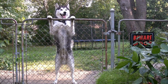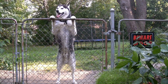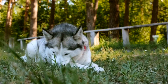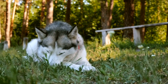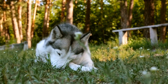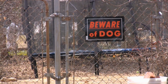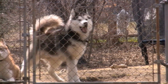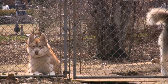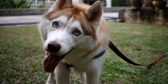Five: Watch for signs of heatstroke. Heatstroke is a serious condition that can quickly become life-threatening for dogs. Watch out for signs of overheating, which may include excessive panting, drooling, weakness, vomiting, or collapse. If you suspect heatstroke, immediately move your Husky to a cool shaded area, offer water, and dampen their fur with cool — not cold — water. Contact your veterinarian as soon as possible for further guidance and treatment.